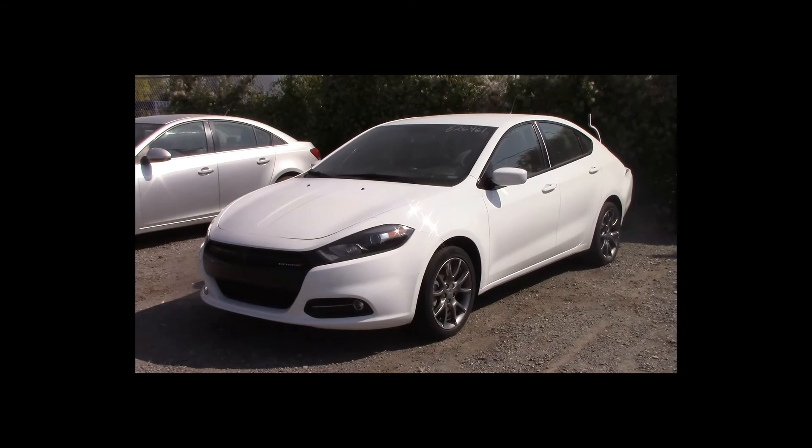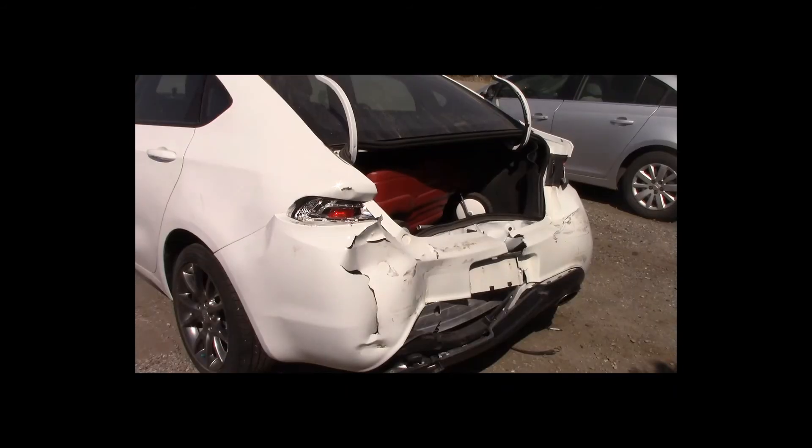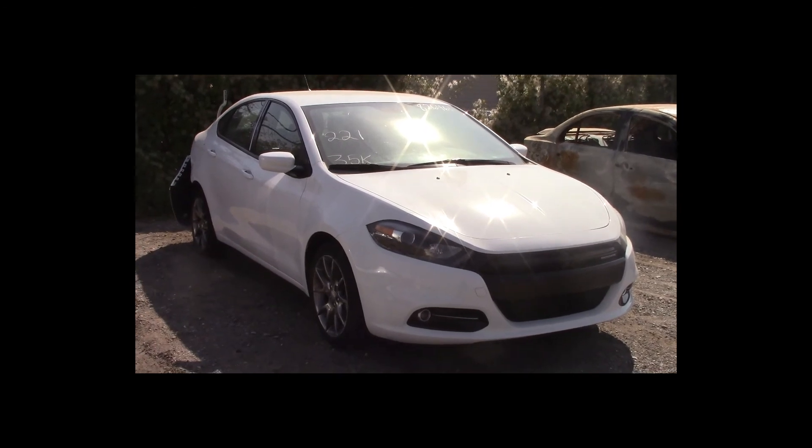Lot number 221 is a 2014 Dodge Dart Rally. This vehicle is a 2.4-liter 4-cylinder with an automatic overdrive. It is loaded. 35K.